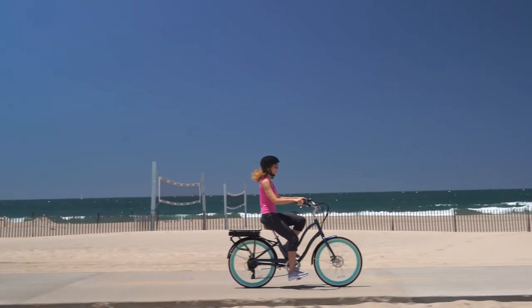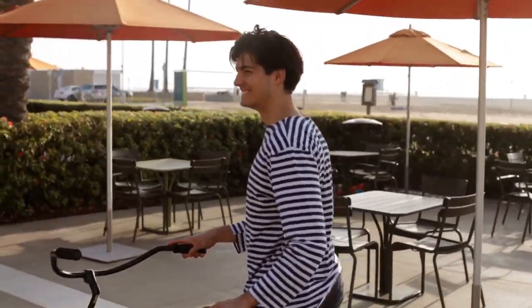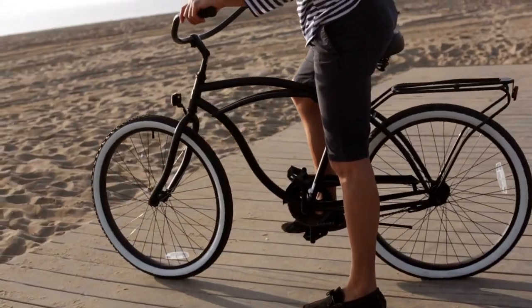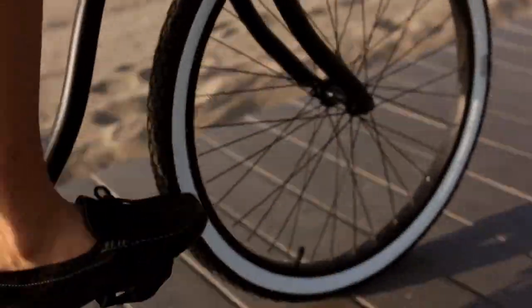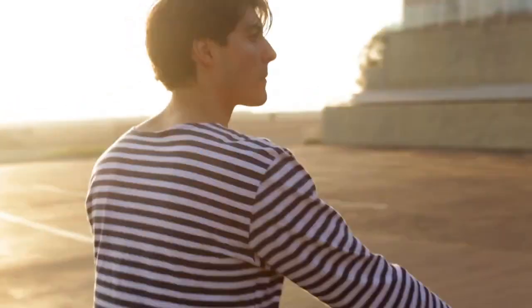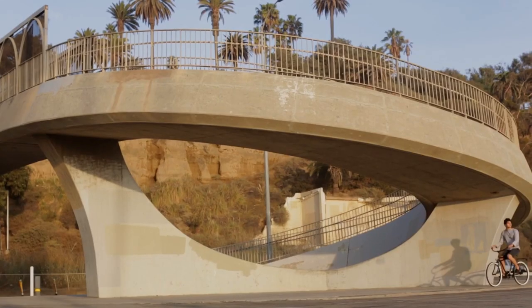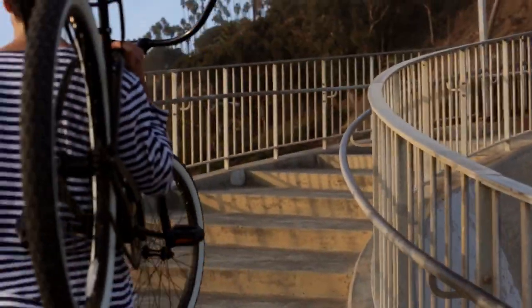Everyone has a different body type and specific physical pains or limitations. Whether it's an old knee injury from your high school tennis days or a general lower back discomfort, your body has its own way of letting you know when you're pushing it too far. Knowing your limitations is especially important when buying a new comfort cruiser bike, particularly if you suffer from arthritis, knee pain, or back pain. Finding the most comfortable bike for back pain shouldn't be its own kind of torture.